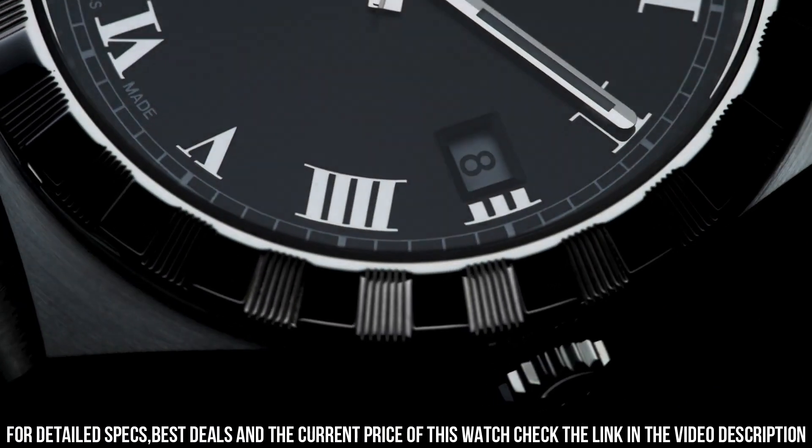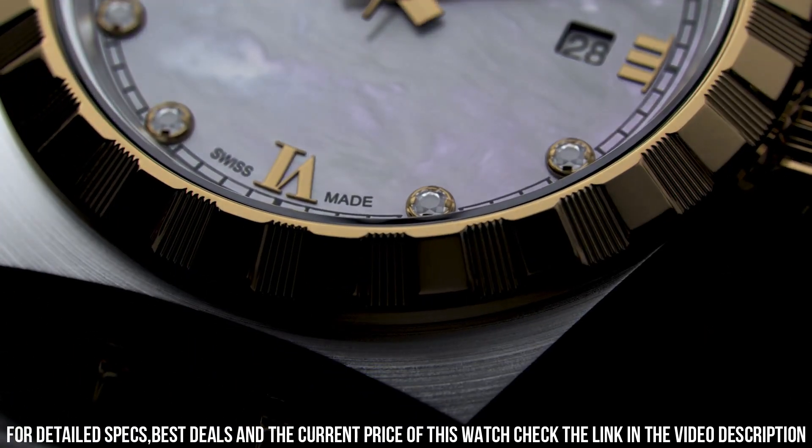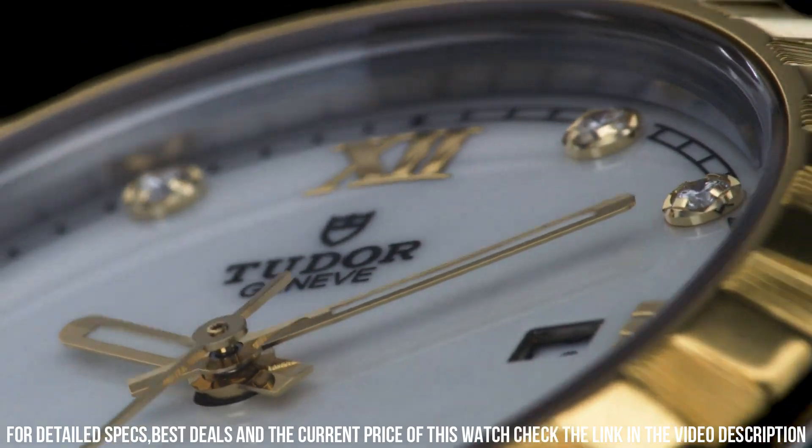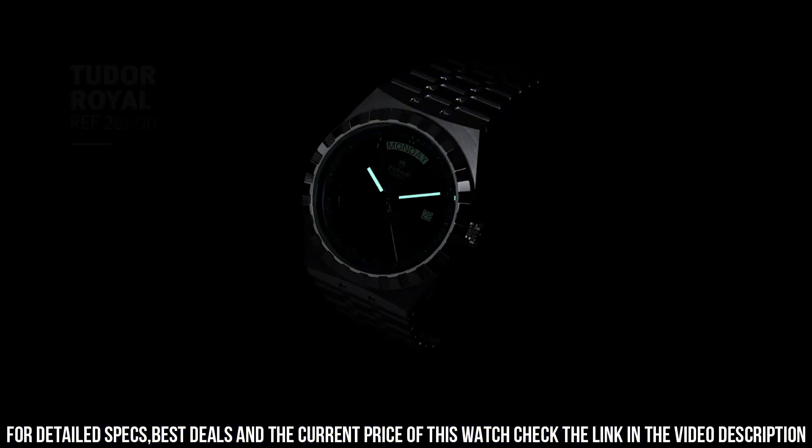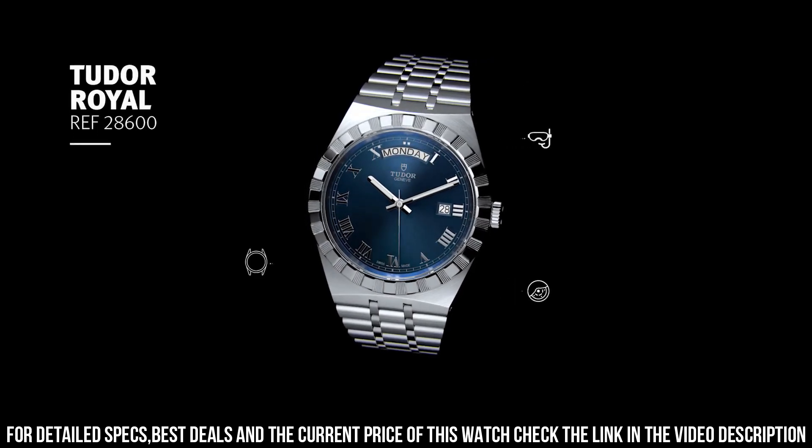Scratch resistant sapphire crystal. Screw down crown. Solid case back. Round case shape. Case size 41 millimeters. Fold over clasp. Water resistant at 100 meters, 330 feet.